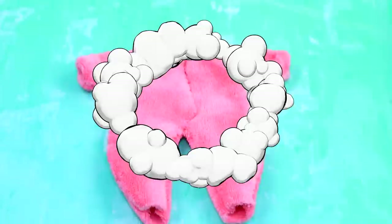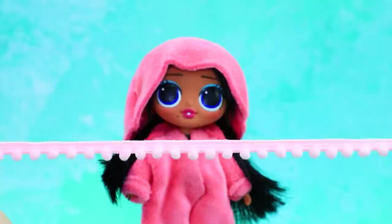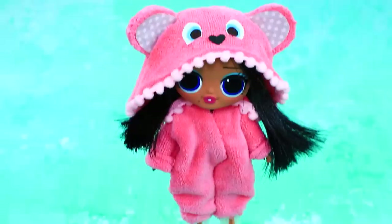Make pajamas out of pink velour. The hood is ready. Now make two halves. So fluffy and cute. Decorate the pajamas with pom-poms and ears. A couple of ribbons. The kigurumi is ready.